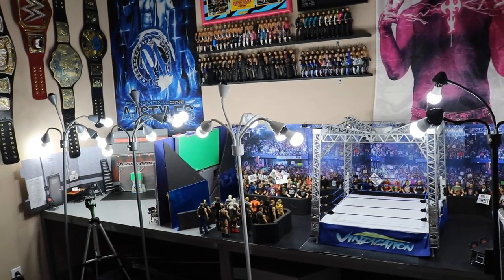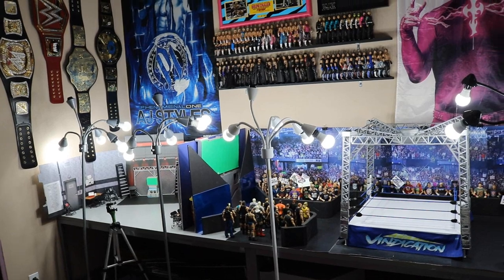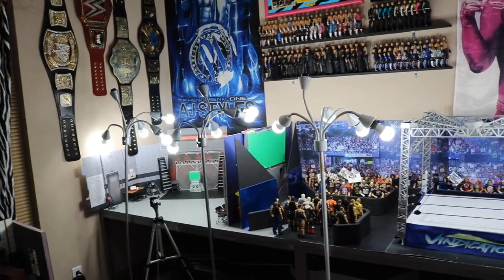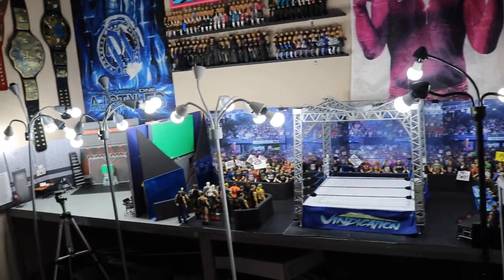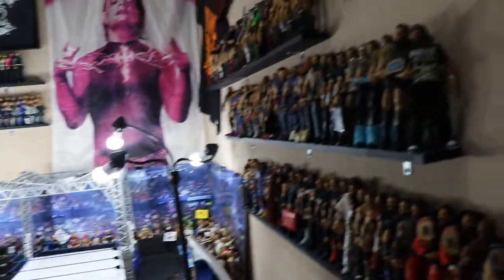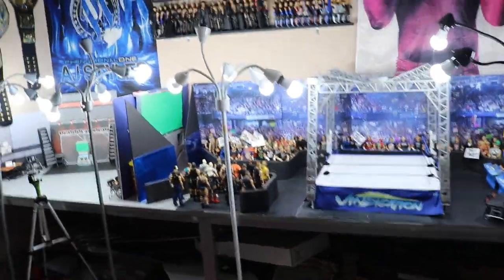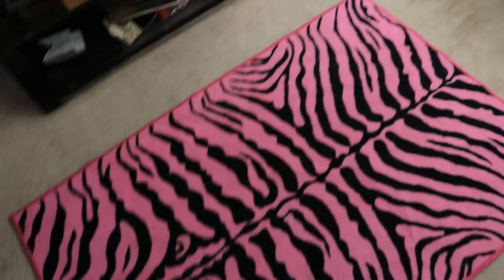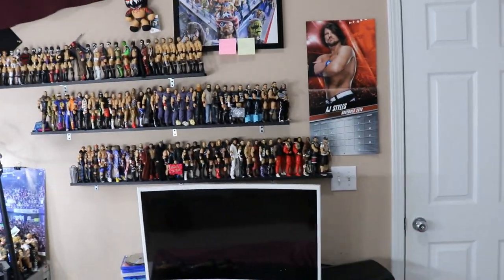Welcome back to another My Damn Toys video and happy new year! It is officially 2019. It is time for the yearly room tour we always do at the beginning of every single year. We got the arena, we got the figure setup, we have everything in the room. This video is probably going to be 20-30 minutes long. We've made some new additions and done some really cool things with the room — let's start off the year right with the official MDT 2019 room tour!